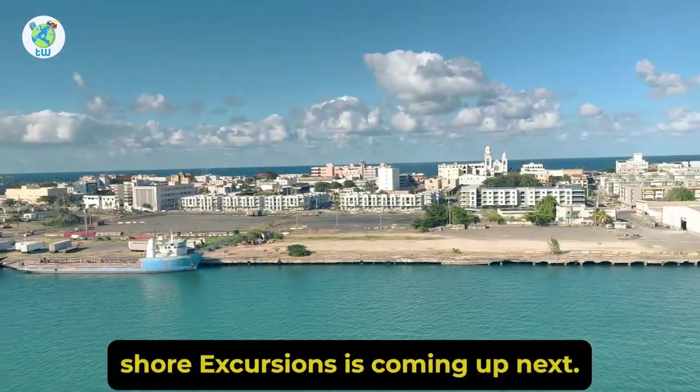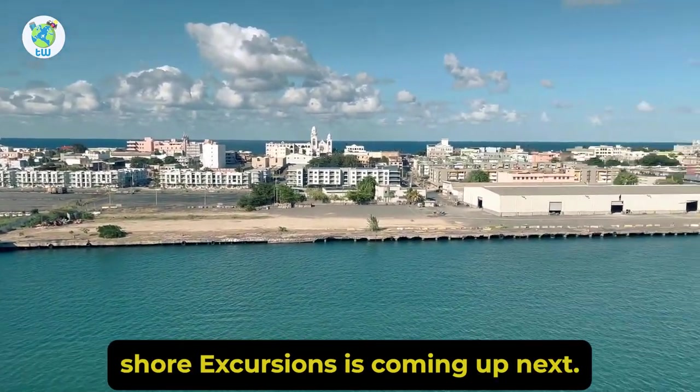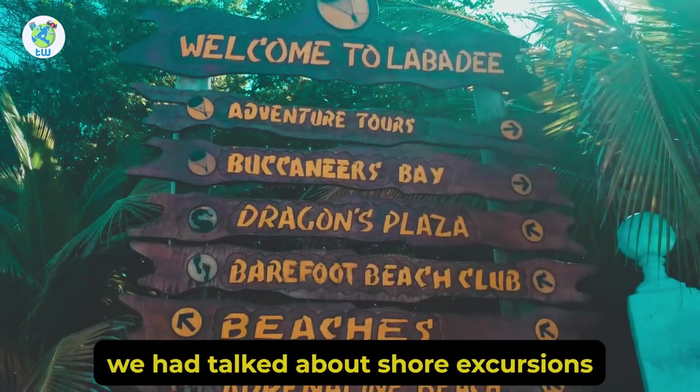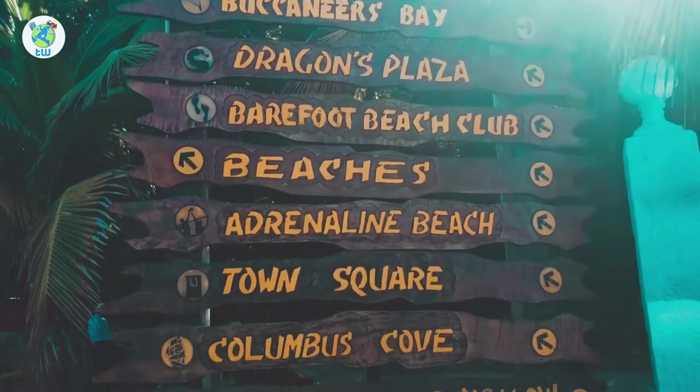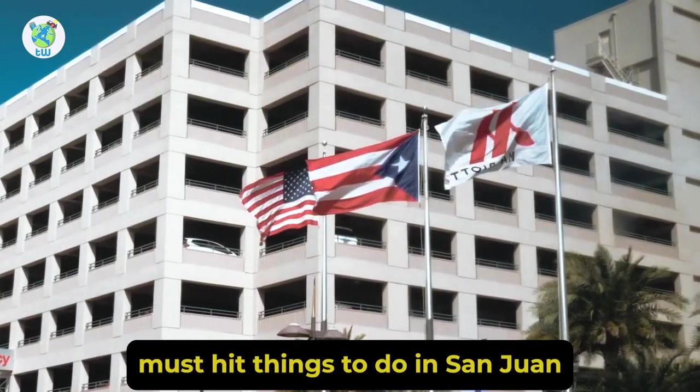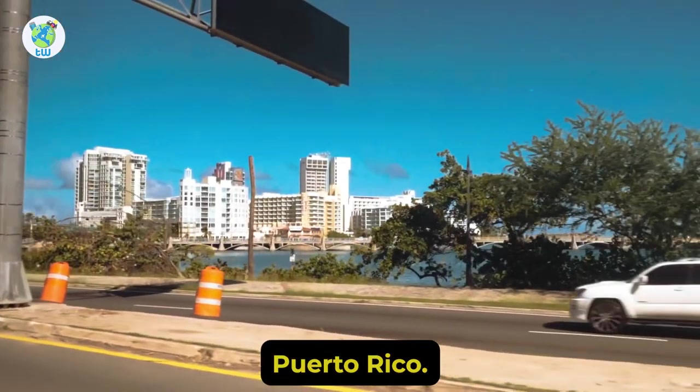Wonder of the Seas shore excursions is coming up next. Hey guys, in the last video we had talked about shore excursions in Labadee. Now today we will see the 19 must-hit things to do in San Juan, Puerto Rico.